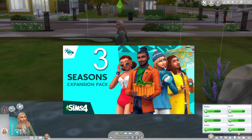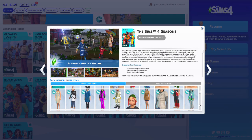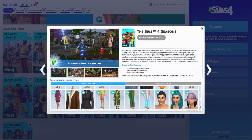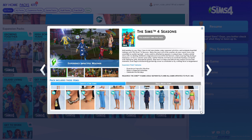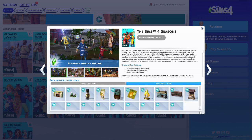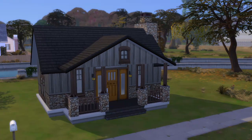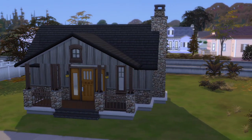At number three is the Seasons expansion pack. This pack is great even if you just have the base game — it adds so much more, like weather and holidays. It's just a fun way to bring some of the real world into the Sims. My favorite feature in this pack is the craftsman style exterior with the walls and the windows.